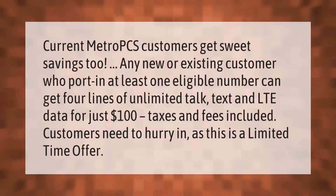Current Metro PCS customers get sweet savings too. Any new or existing customer who ports in at least one eligible number can get four lines of unlimited talk, text, and LTE data for just $100 — taxes and fees included. Customers need to hurry in as this is a limited time offer.